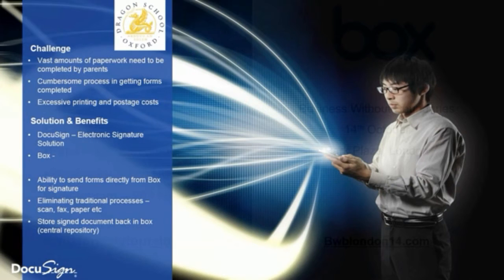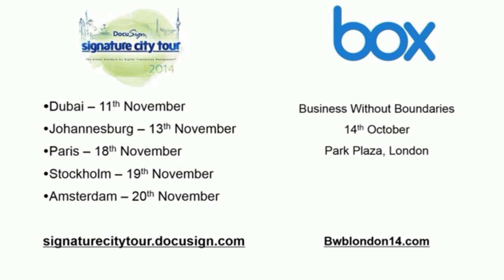I'd like to flag the Box Business Without Boundaries event, taking place at Park Plaza in London next week — you're still able to register and the Box team would love your attendance. From a DocuSign perspective, DocuSign recently embarked on their European city tour and we've had a couple of UK events. We're going across the world over the next couple of months, so please consider joining us in any of those locations.